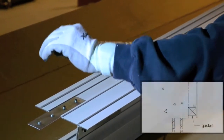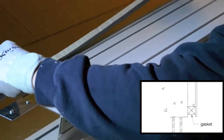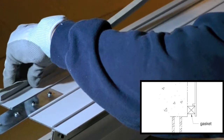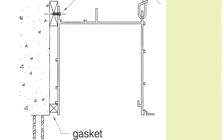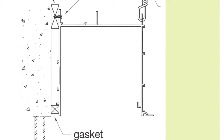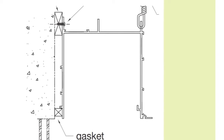When three-sided pockets butt up to structure, foam gasketing shores up any imperfections where the pocket abuts the structure. Notice the gasketing in the bottom left. Screwing the top left to structure or blocking ensures pocket stability until the grid ties in.